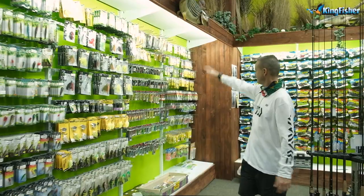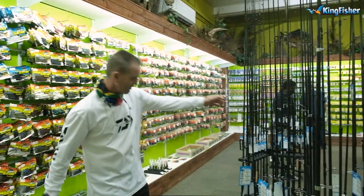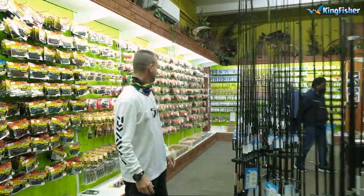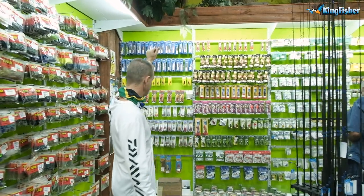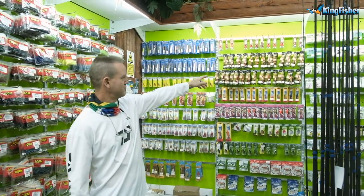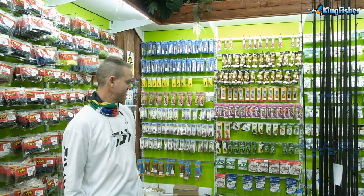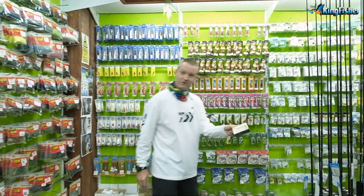We've got Pro Rex's, Rapalas, bass rod spinning rods, and combos. In our tiger fishing section we've got spinners, Blue Foxes, MiPs, and our Storm Double Clacker. We also have FC fluorocarbon that everyone's been talking about for bass fishing.